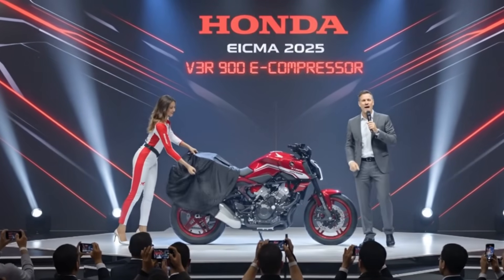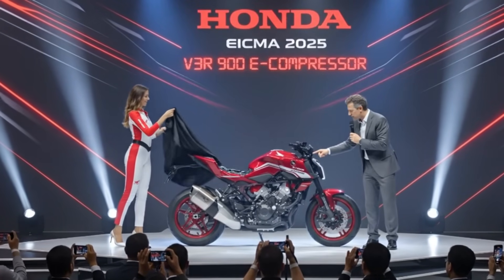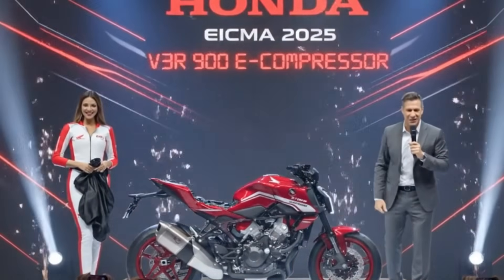Thank you for being here today. We redefine performance with the all-new 2026 Honda V3R 900 e-compressor.